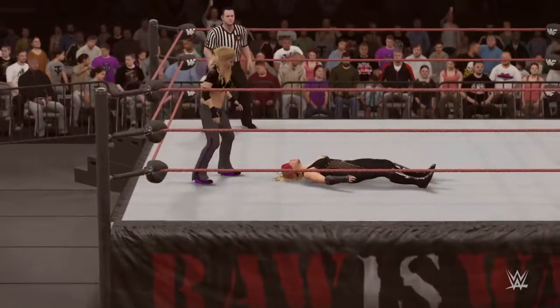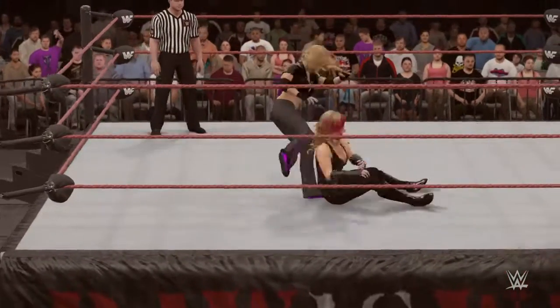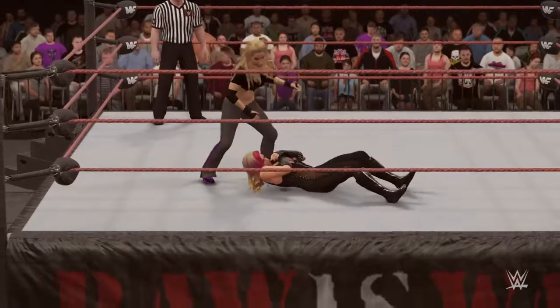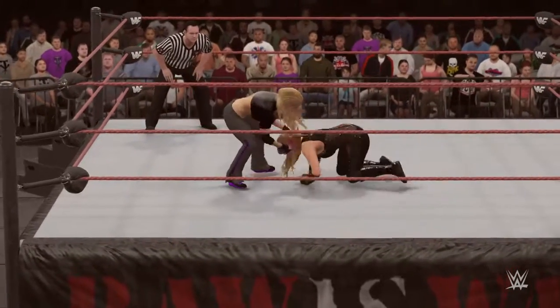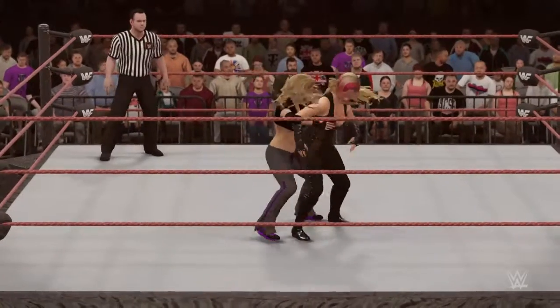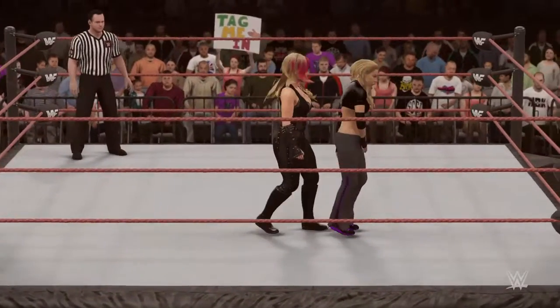No more losses between these two. Trish Stratus showing us how to get it done in time. And it's Natalya with the reversal.